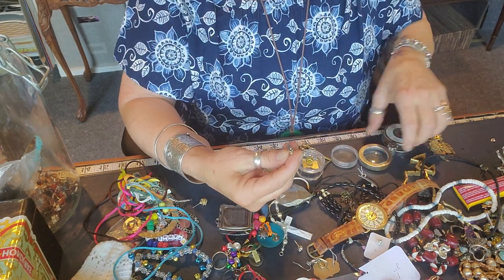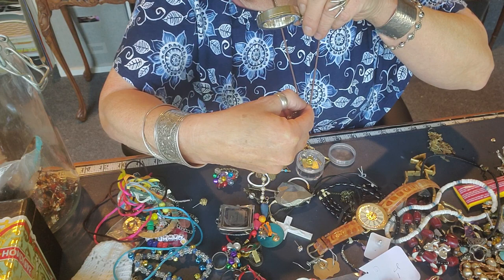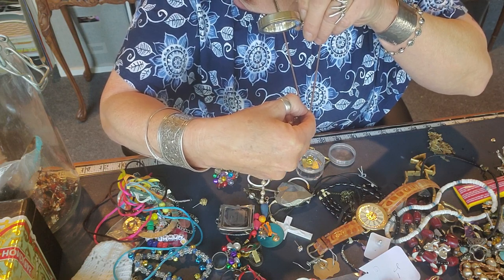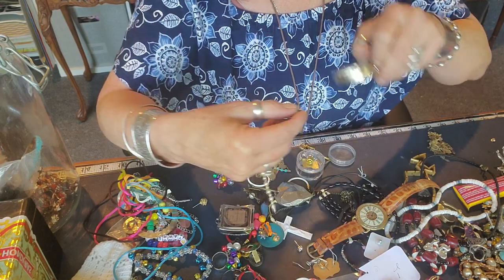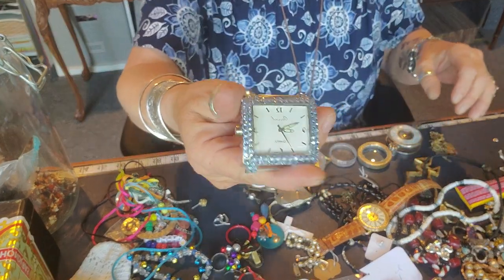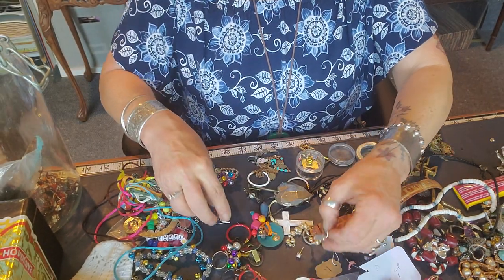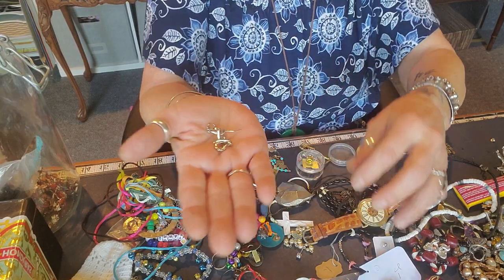It does have a name on the other side — it is Classic Hardware. Classic Hardware. There was a watch, and outstanding — I got a little pair of earrings out of there too.